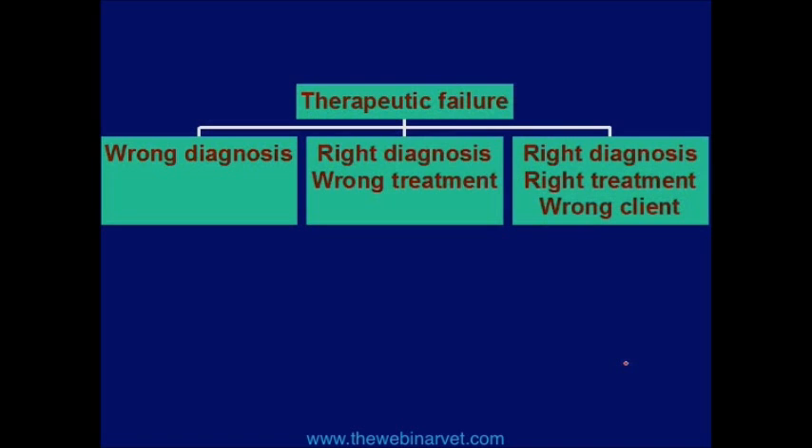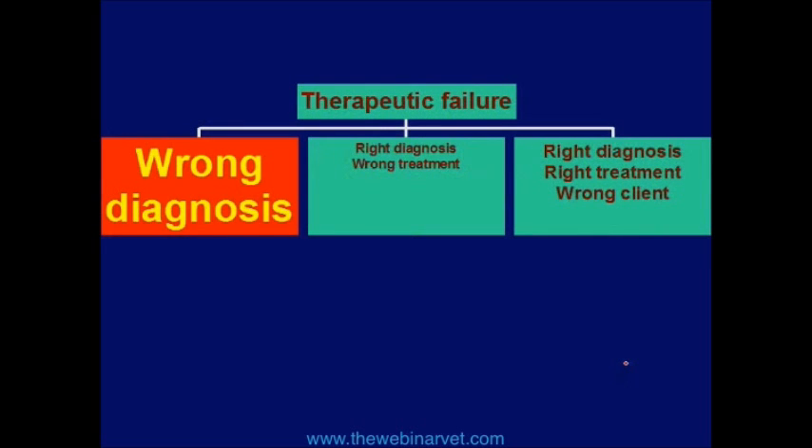When things are going wrong, what do you tend to gravitate to? In the United States, the number one thing people gravitate to is the treatment — evidently needing a bigger drug, a newer drug, a more expensive drug, a sexier drug. There's this propensity that when something goes wrong, people grab for the newest drug. Respectfully, I would say that 90% to 95% of the time, the problem is the diagnosis.